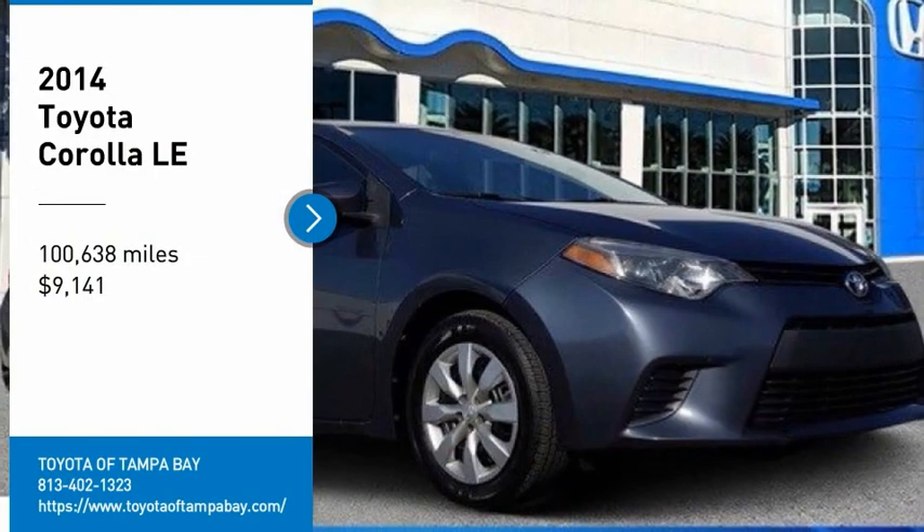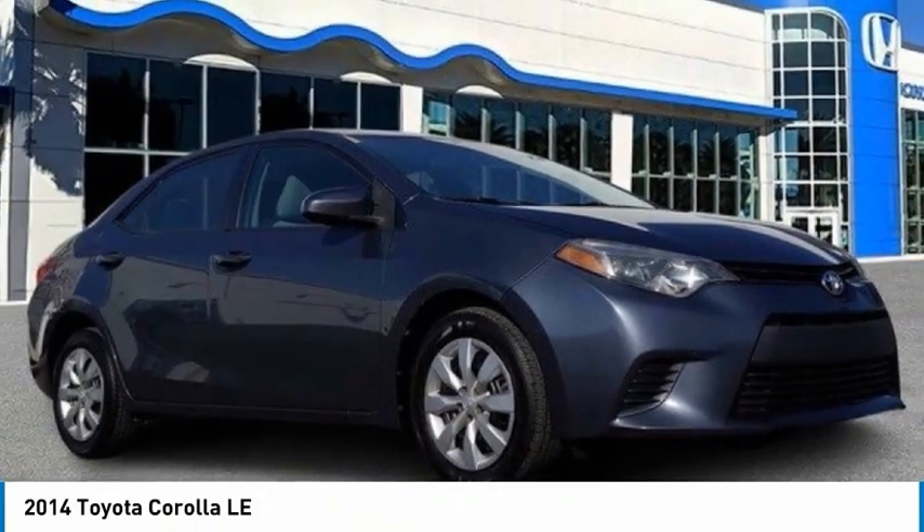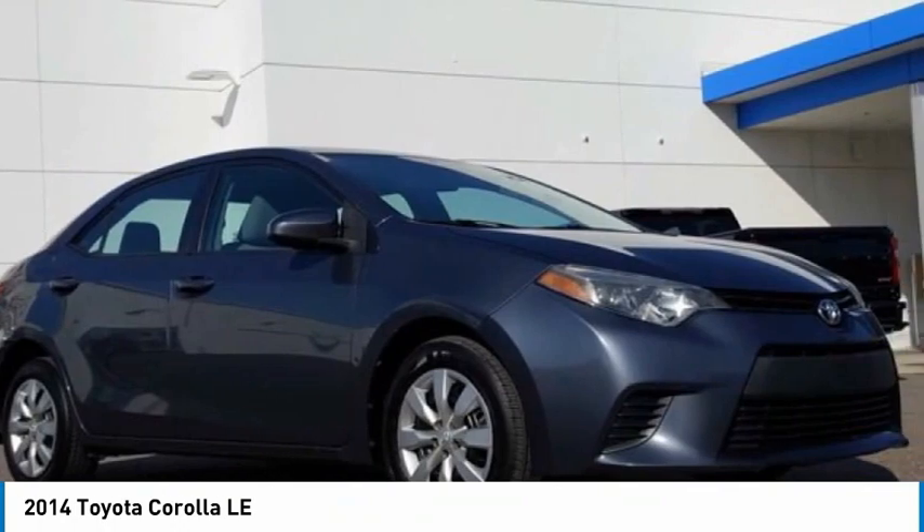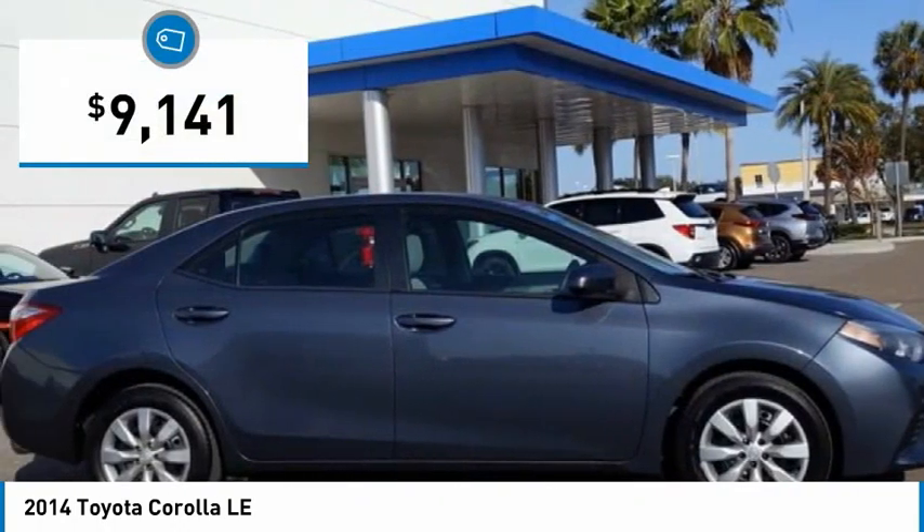Make a great choice today with the 2014 Corolla. The Corolla is still a great option for those who want dependability, comfort, and value. And is priced below $10,000.